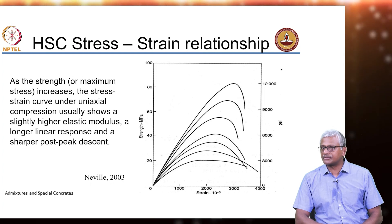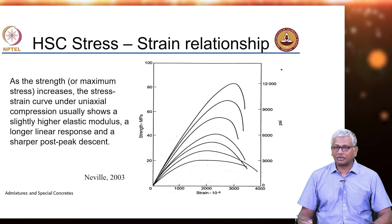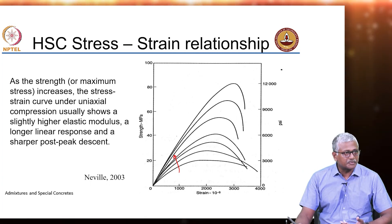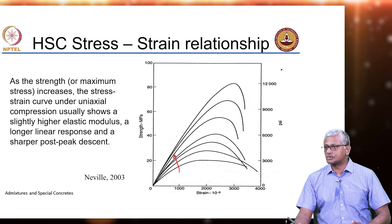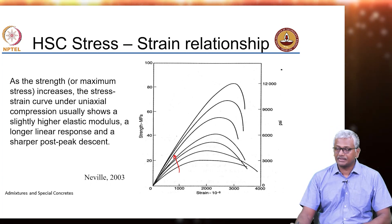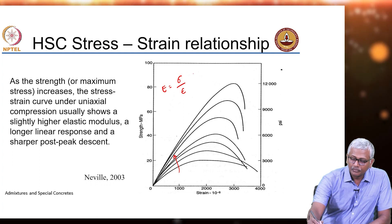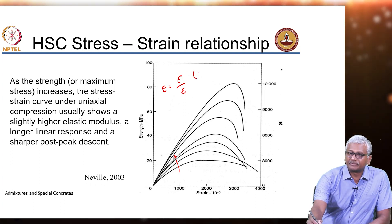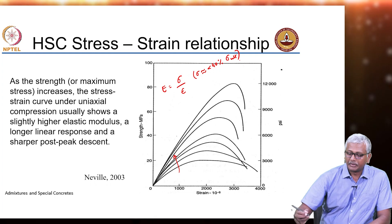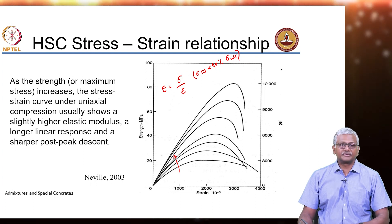Moving on to other properties of high strength concrete: one is the stress-strain relationship. What is commonly observed is that when you increase the strength of the concrete, the slope of the stress-strain curve gets steeper, which is obvious because you are making the concrete more and more stiff. The slope is basically your modulus. For calculation of modulus of elasticity for concrete, we consider up to a stress level of less than 40% of ultimate, until which we can assume some linearity.